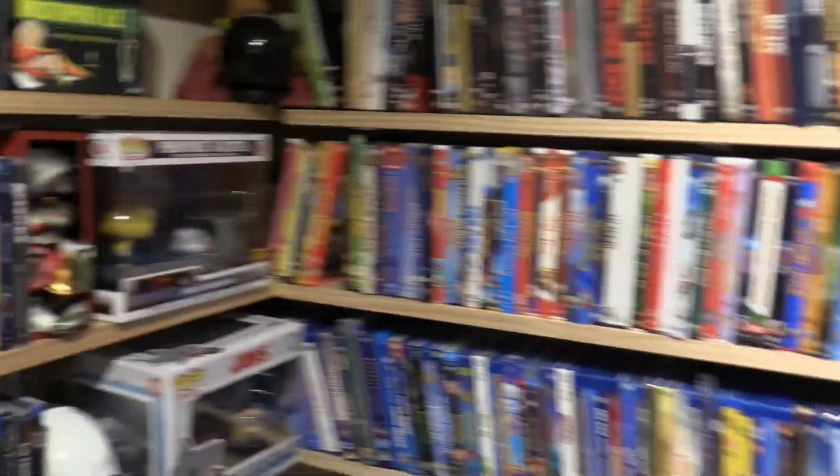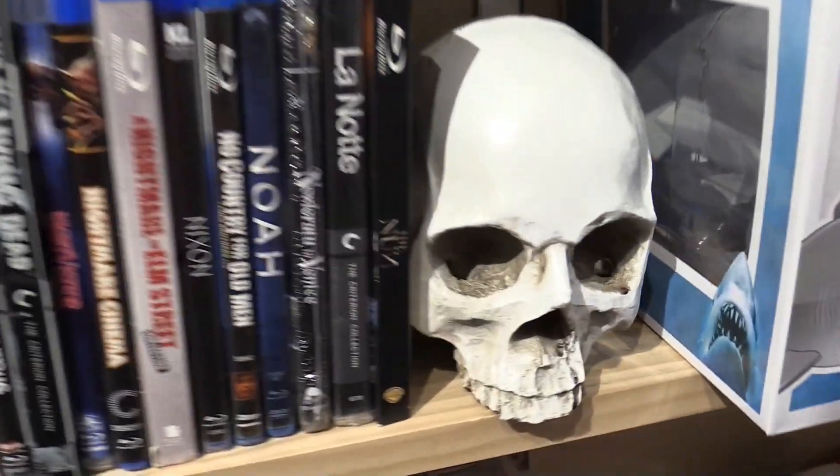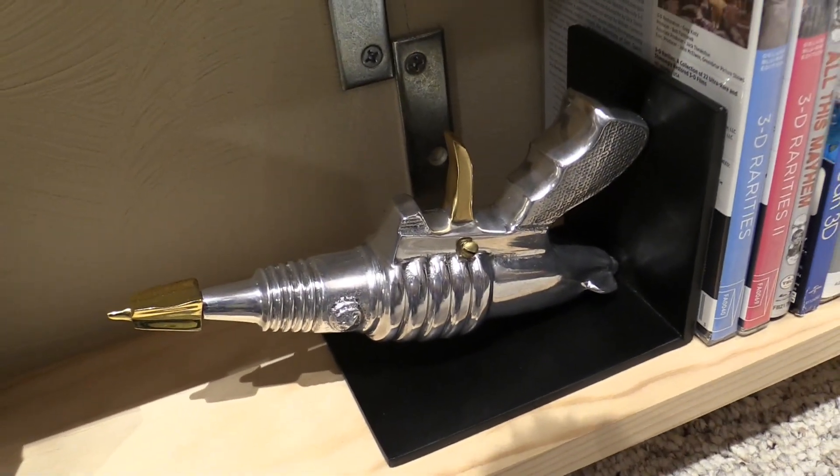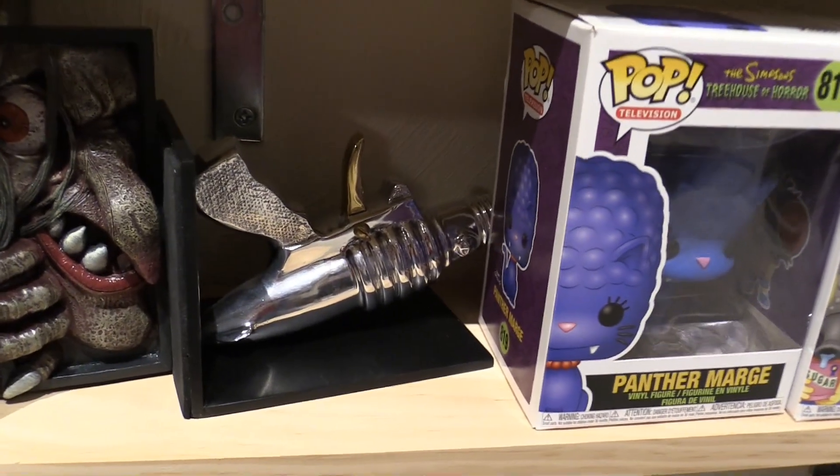I'm temporarily using this skull, and then I got these ray guns at Rosie's Workshop. I was disappointed to find out they were just a little too big for the shelves — they're supposed to go upright like this. But that's okay; I'll probably use them for bookshelves upstairs or something.